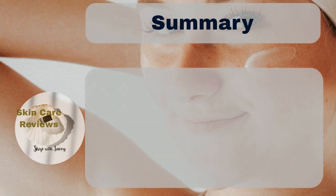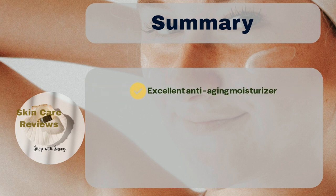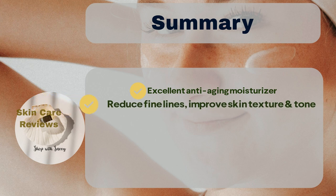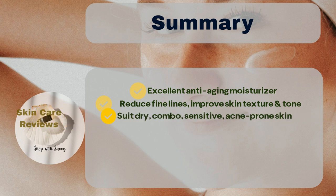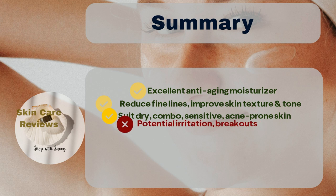In summary, Lancome Absolue Soft Cream Revitalizing and Brightening Moisturizer stands out as an excellent moisturizer with notable anti-aging benefits, including the reduction of fine lines and improvements in skin texture and tone. It proves effective for those with drier combination skin, and generally caters to users with sensitive or acne-prone skin, although a few may experience irritation, clogged pores, or breakouts.